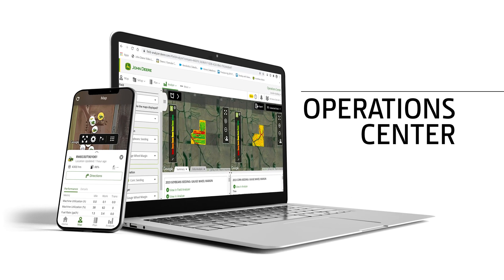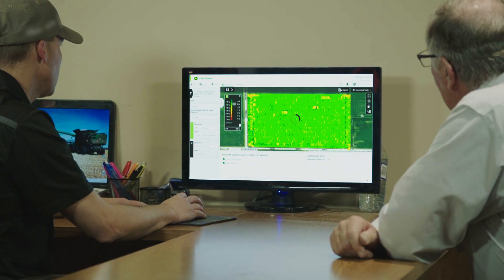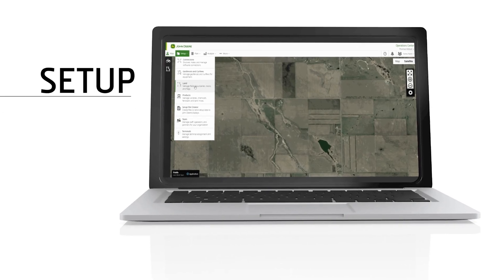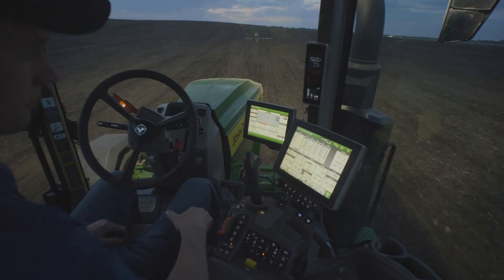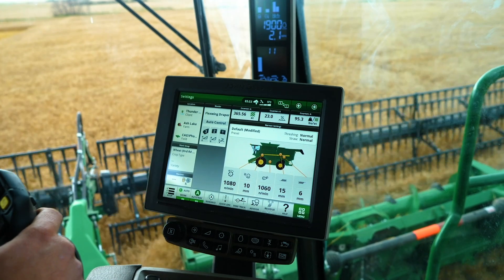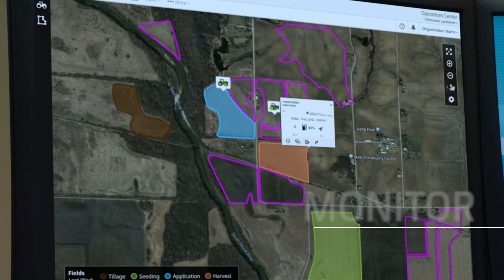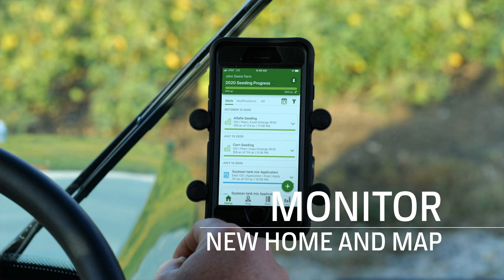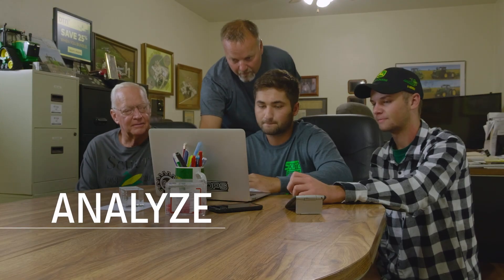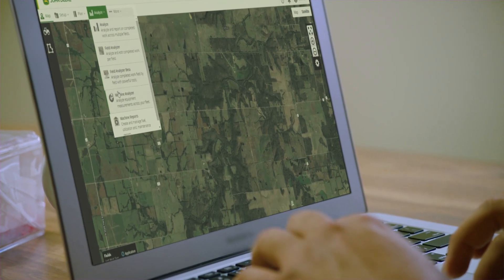The improved Operations Center, web and mobile, brings clarity and organization to farm data management, which helps you make sound decisions with a plan. Setup with a JDLink connection and the Operations Center syncs your data and saves you time. Plan, using a Generation 4 display with the integrated new work planner, improves efficiency through accuracy. Monitor with your JDLink connection and the new Home and Map on your mobile device ensures quality. And Analyze, where the Operations Center and its new analyze tab turns this year's results into next year's decisions.